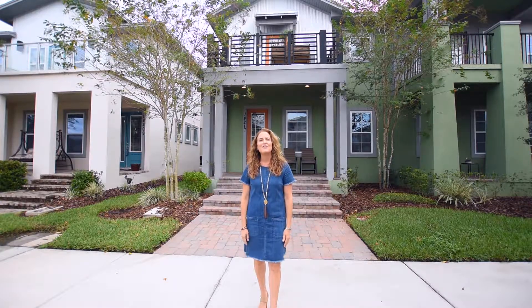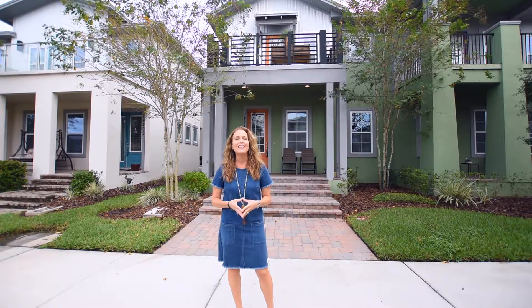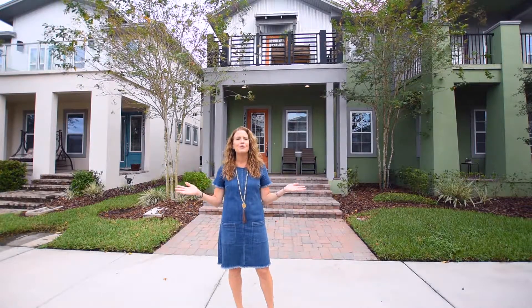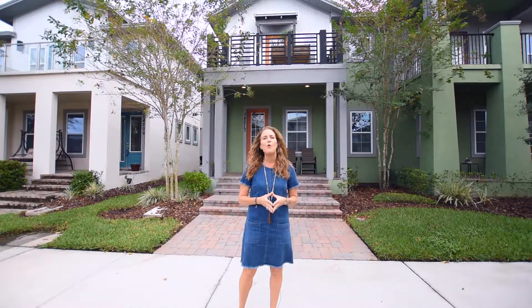Hi, my name is Amy Vastardis with Coldwell Banker Residential Real Estate. Today we are in Lake Nona touring this beautiful Laureate Park townhome located at 14217 Walcott Ave.